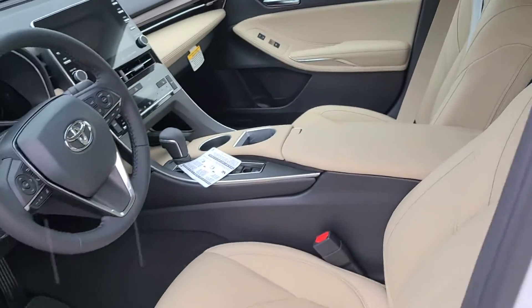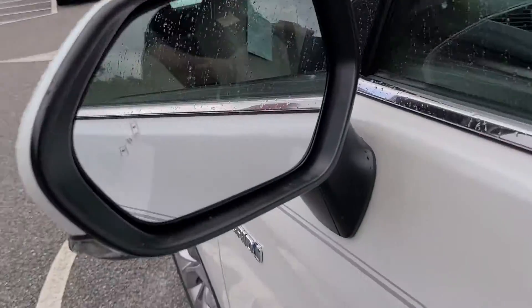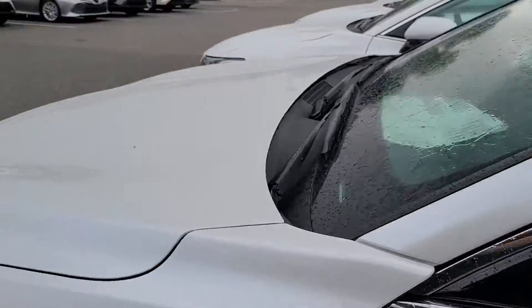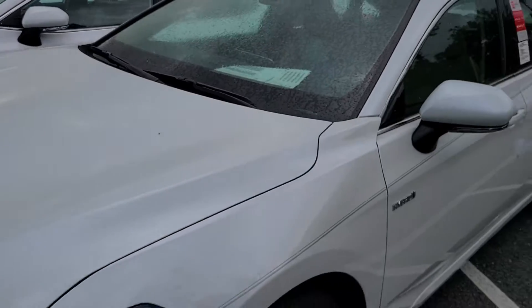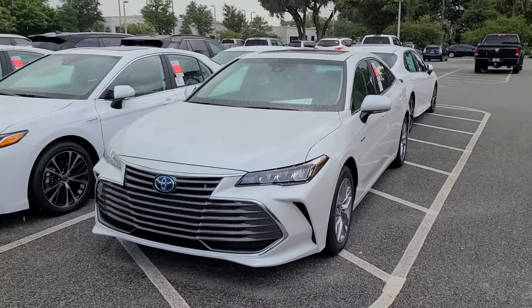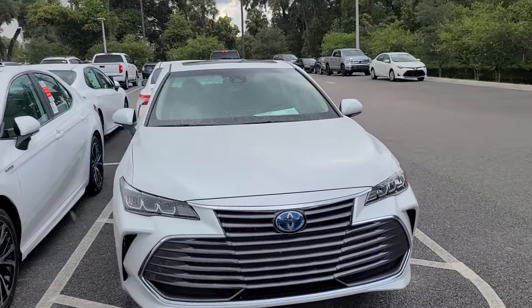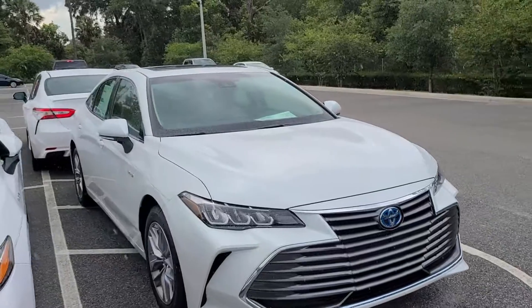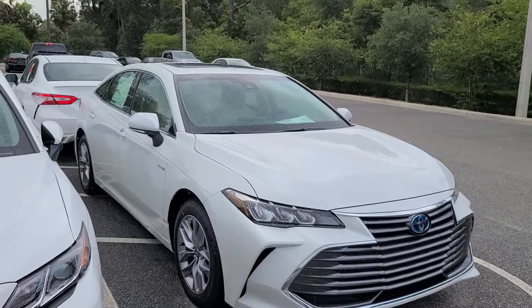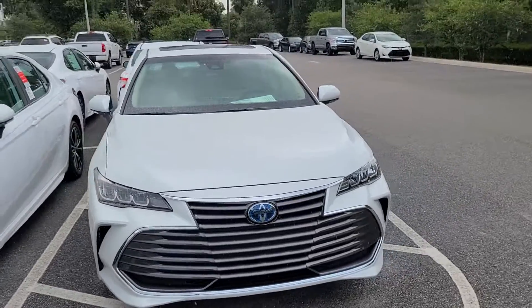Absolutely gorgeous, classy interior. Blind spot monitoring as well. Direct contact phone is at 407-314-7684. We're here to make this an easy purchase — upfront pricing and the best service before, during, and well after your purchase. That's Bruce here at Park Toyota of Deland, 407-314-7684. Talk to you soon.